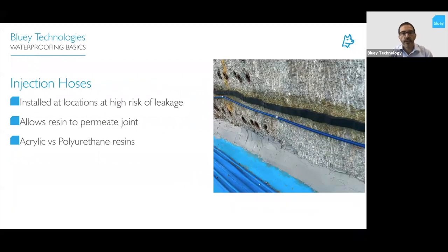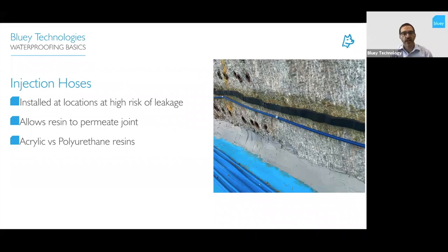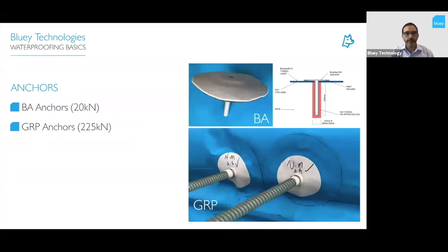Injection hoses are used at high-risk areas such as construction joints between pours, allowing resin — acrylics or polyurethane — to permeate the joint without having to drill afterwards. They're a low-cost item and a really good insurance policy, good to have in place in case the structure moves or changes require remediation in the future.